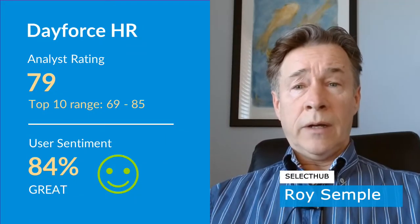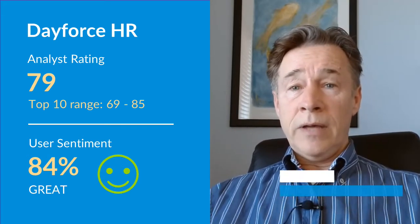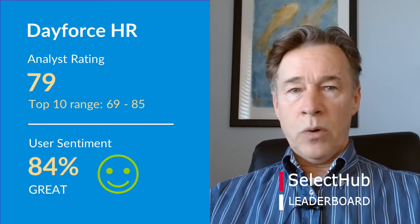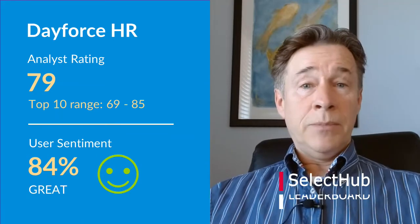SelectHub analysts give Dayforce a rating of 79. Our top 10 solutions range between 69 and 85, putting Dayforce right in the top group of our leaderboard. As always, a top score does not mean a product is the right fit for your company — that depends on your specific requirements. We'll look at Dayforce's strengths and weaknesses coming up.